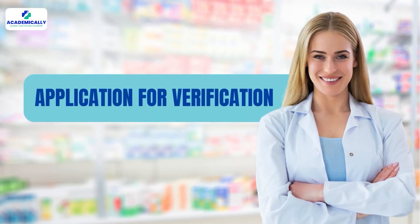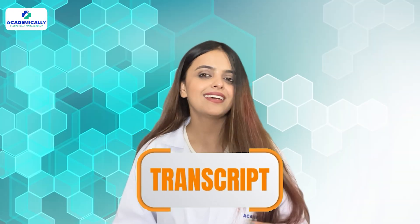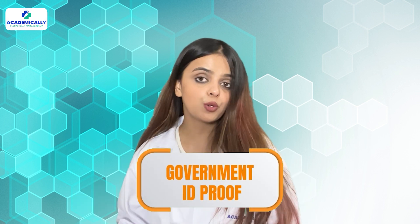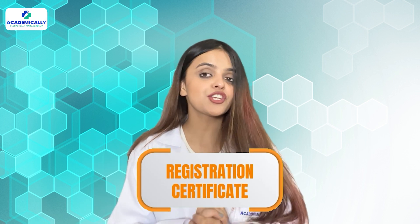The first step in getting registered is the application for verification. You need to submit certain documents to get verified. The documents are as follows: degree, transcript, certificate of good standing, a valid passport, government ID proof, passport-sized photograph, and registration certificate. When all these documents are approved and verified,